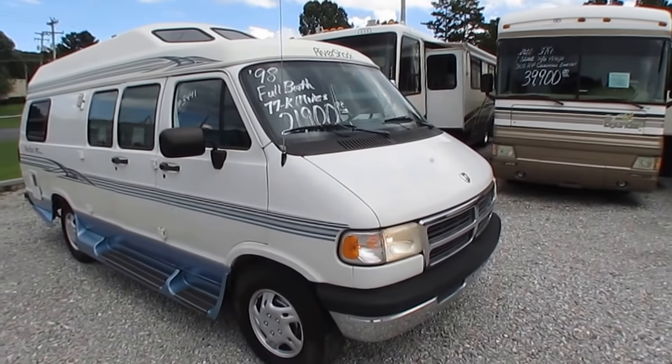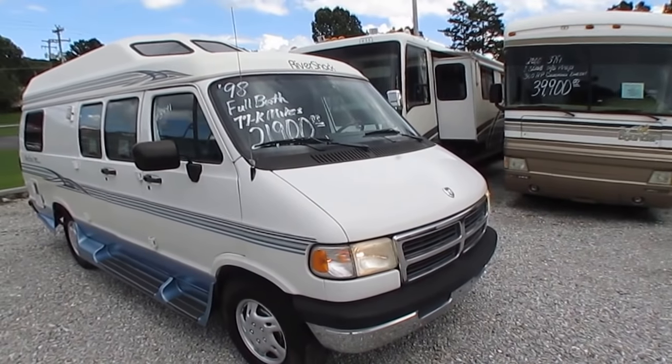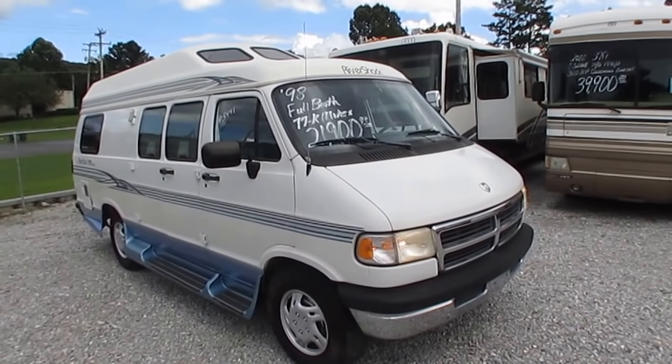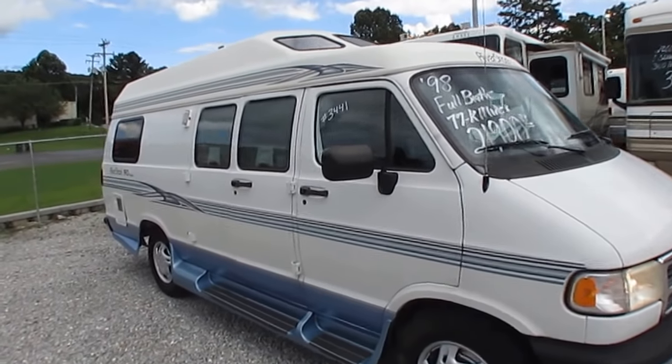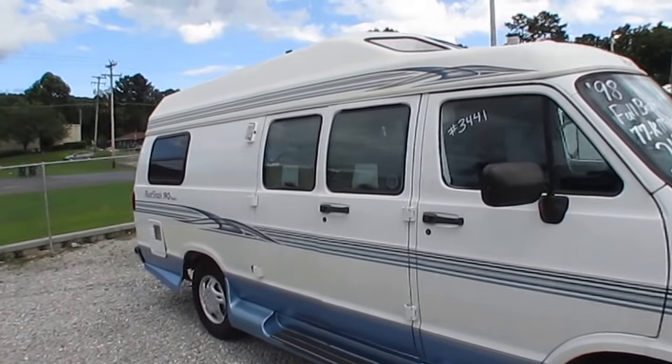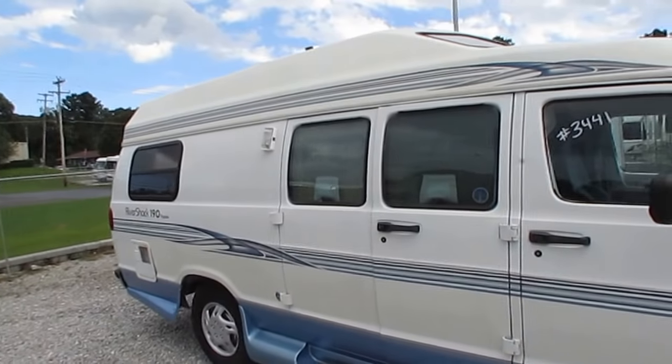Got the 5.2 liter Magnum V8 — or if you're an old-school guy like me, the 318 cubic inch V8 by Dodge. Built on a one-ton Dodge chassis, so you've got the heavier-duty transmission, rear end, and running gear.